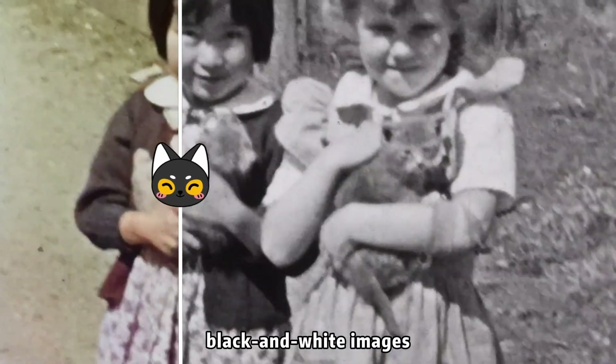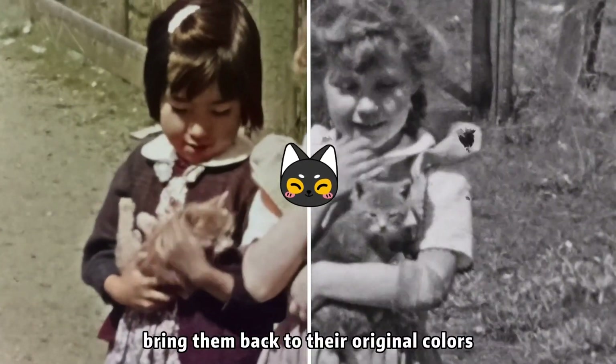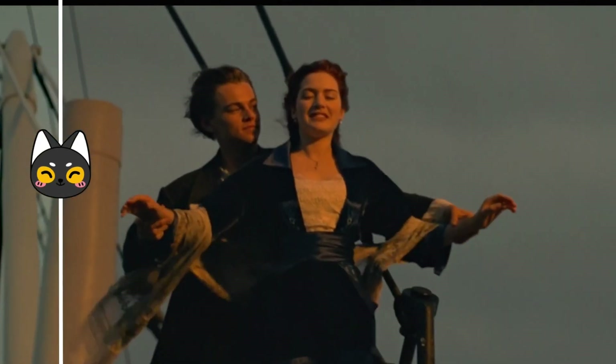We restore blurry historical black and white images. At the same time, bring them back to their original colors, allowing each historical imprint to come vividly to life before your eyes.